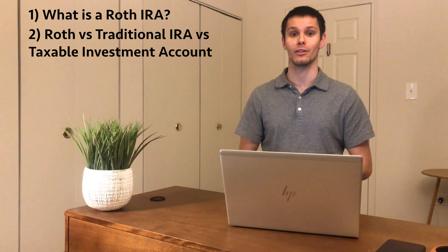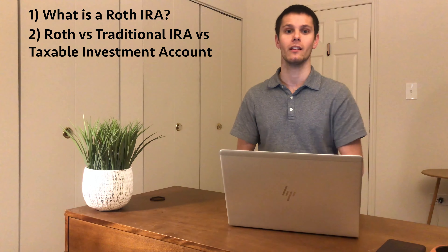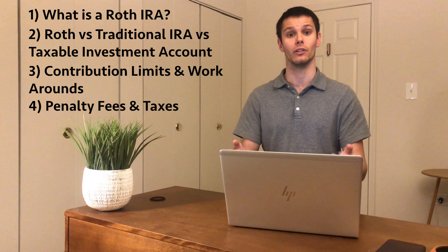Hey guys, welcome back to Stock Tricks with Nick. In my last video, I promised that I'd make a video to talk about what a Roth IRA is. So here we are. Today we'll go over what a Roth IRA is, how it compares to a traditional IRA and a normal taxable investment account, the contribution limits that a Roth IRA has and how to get around them, and any penalties that you might see by pulling your investments early.